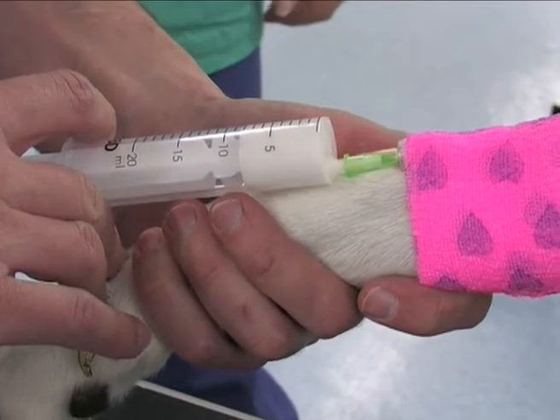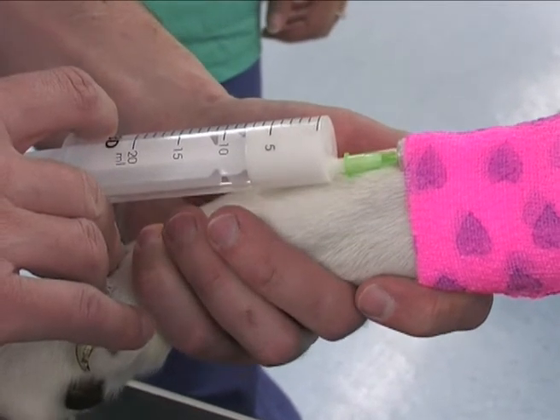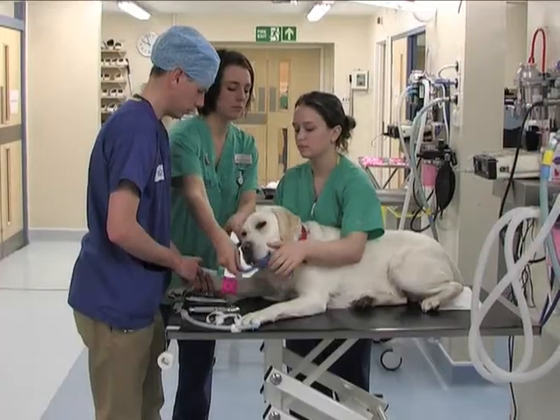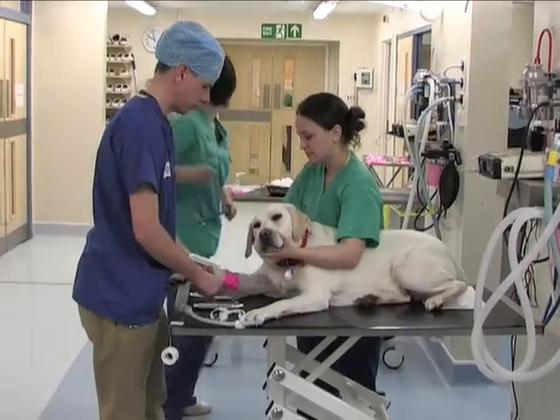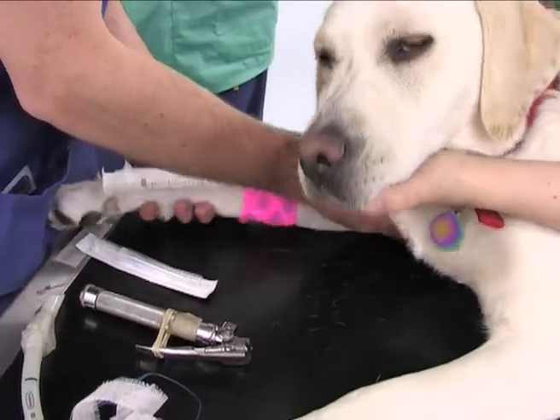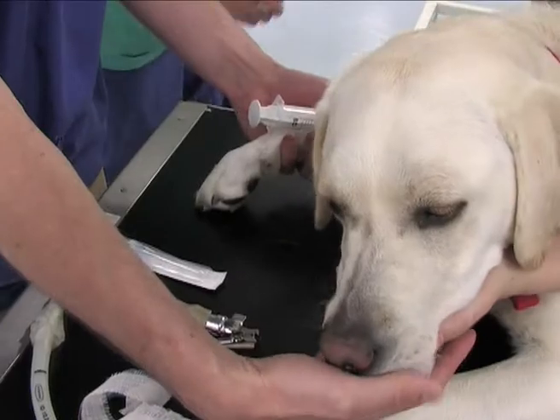These are underfloor heated and air conditioned day and night and designed for comfort and warmth. All pets receive personal nursing care from our dedicated ward nursing team, who will make every effort to make your pet's stay as comfortable as possible.